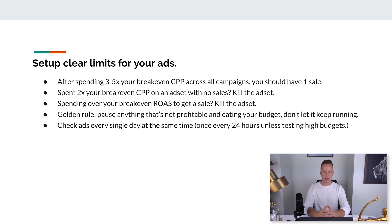Set clear limits for your ads from the beginning. After spending three to five times your breakeven CPP across all campaigns — say $38.50 times five is $192.50, so about $200 — you should have at least one sale. If you don't, there's a problem. Also, if you've spent two times your breakeven CPP on an ad set with no sales — $38.50 times two equals $77 — kill that ad set. Even if you're getting sales, if you're spending over your breakeven ROAS, kill the ad set. The golden rule: pause anything that's not profitable and eating away at your budget.